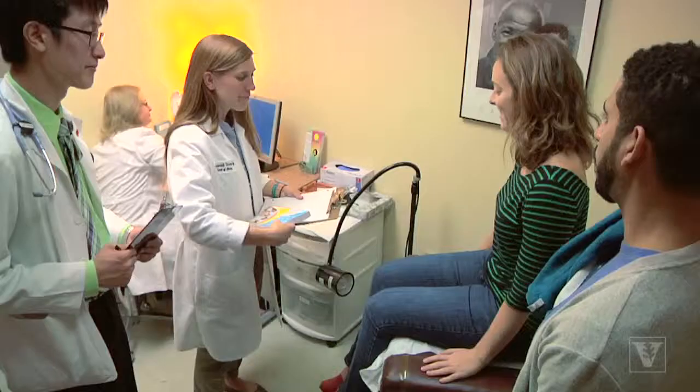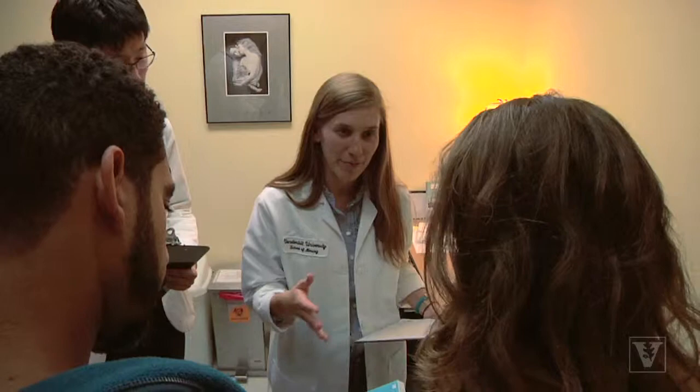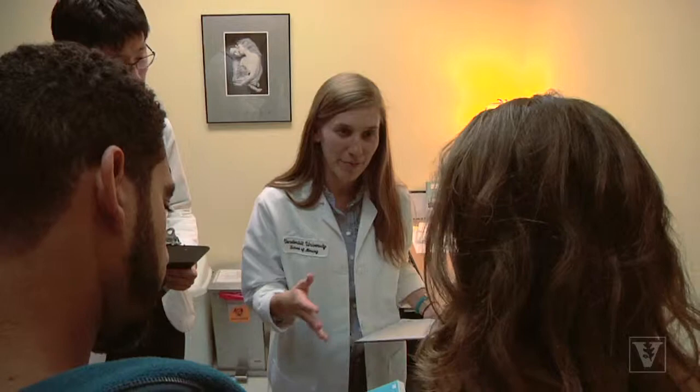Another thing that I really get to develop and learn at STEP is interprofessional communication and roles — not only between the midwives and the doctors and the midwifery students and the medical students, but also between healthcare providers that exist in the community. Often I'm talking to social workers and other members of the community who have the same goal that I do, and that is to provide care to women that need it.